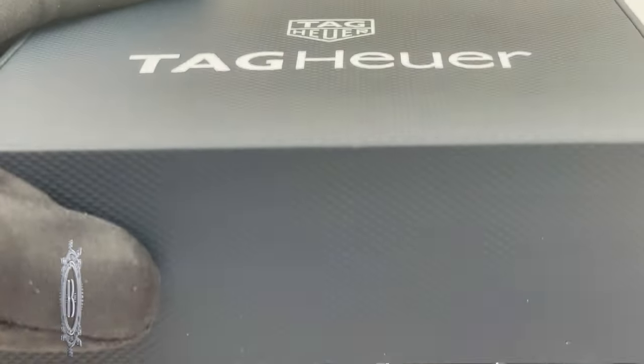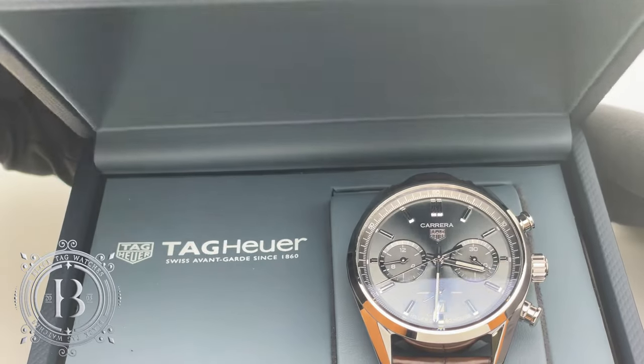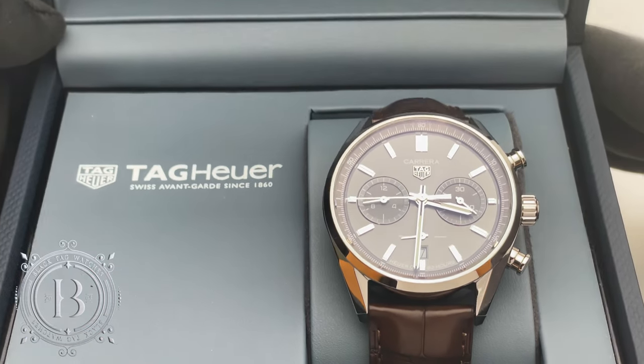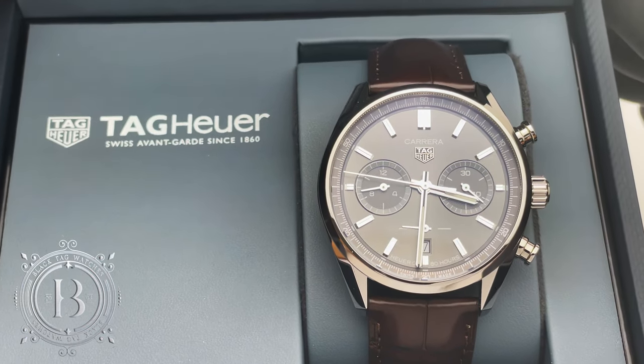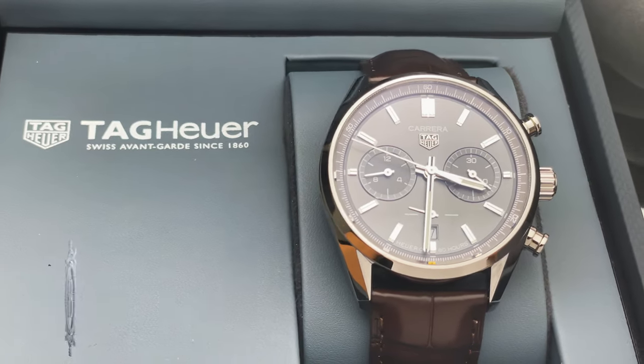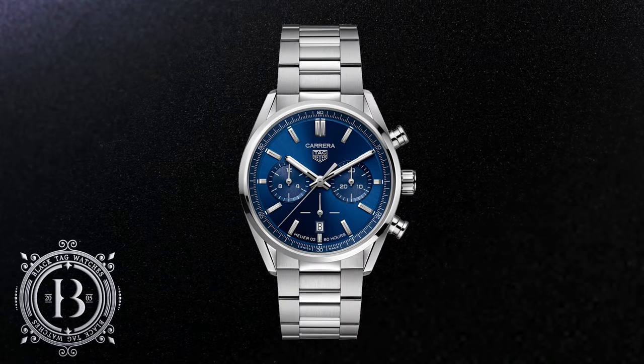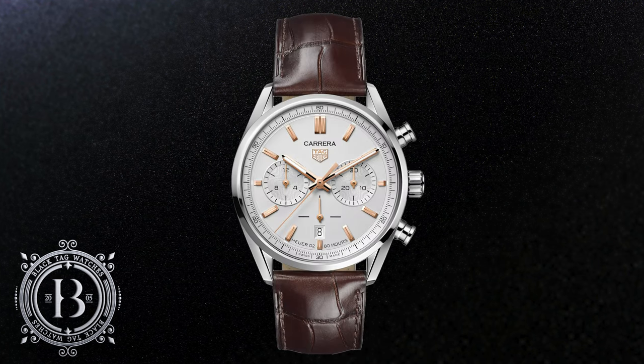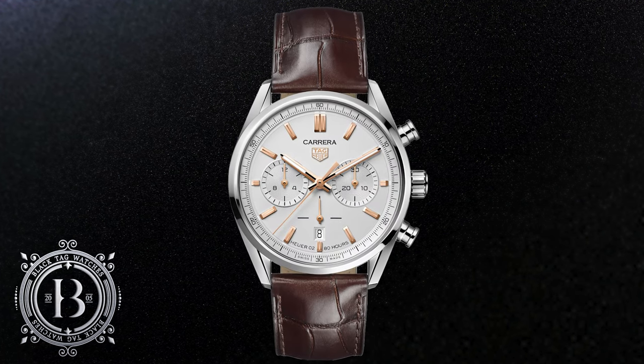Today I have the pleasure of unboxing a very nice looking Tag Heuer Carrera 42mm Heuer 02. I really like the color combo of this one, but if you prefer a metal bracelet Tag Heuer also have one available with blue or black dial, and with leather strap you have this one and a white dial option.